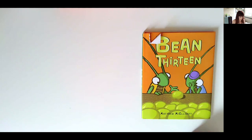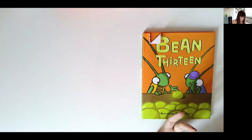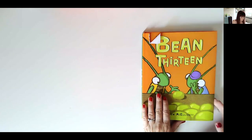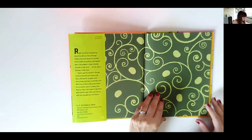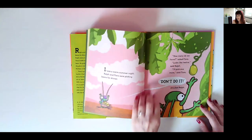Book number two is 'Bean 13.' This is a lovely book to do if you're doing any work around division, odd numbers, or even prime numbers. It really helps children to think about grouping or sharing and having one left over. If you're about to explore remainders, this is a great book to look at. It's a lovely story, beautifully illustrated, about two ants who are collecting beans.